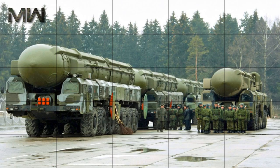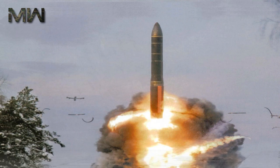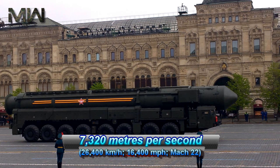The Topol-M missile was designed to penetrate an American anti-ballistic missile shield by leveraging high speed, a relatively small infrared signature during its boost phase, advanced decoys, maneuvering mid-course capability, and maneuvering independently targeted re-entry vehicles, of which it can carry up to six, although they are said to carry just one operationally. The missile's high speed shortens the time that anyone can react to it, and every second matters when it comes to ballistic missile defense.